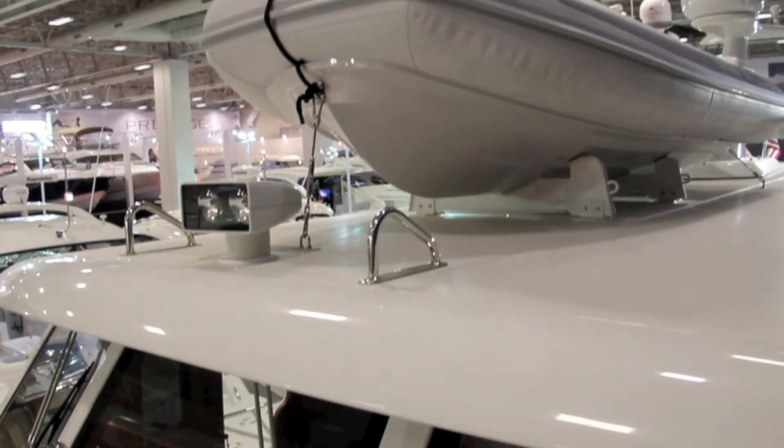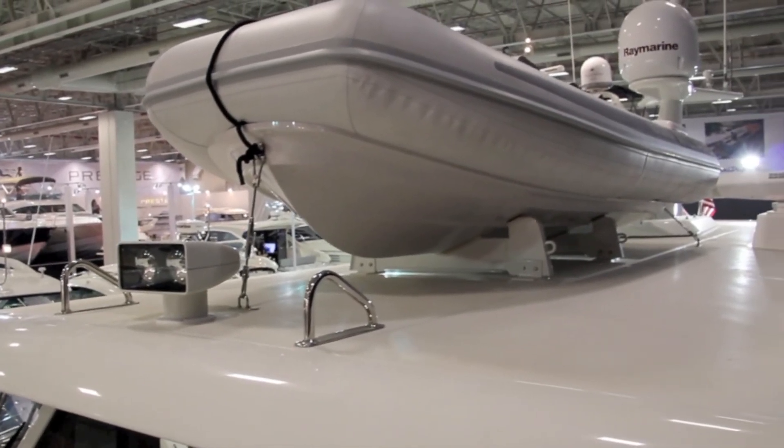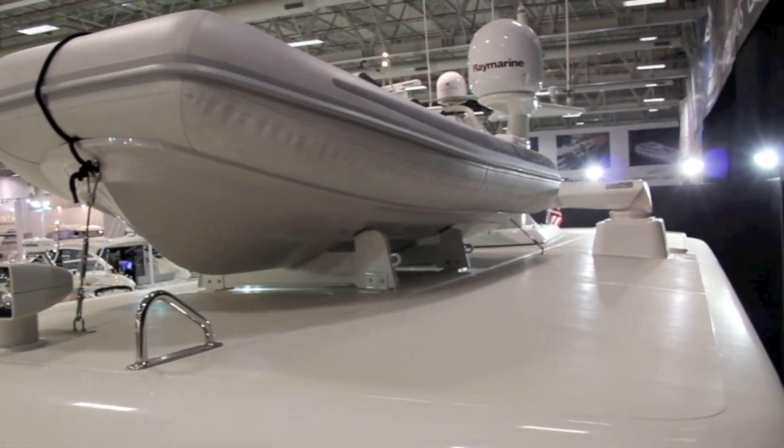There's no flybridge option on the 61 Bahama Bay, but you do get enough space for a good sized tender, which is lifted off by the tender crane.